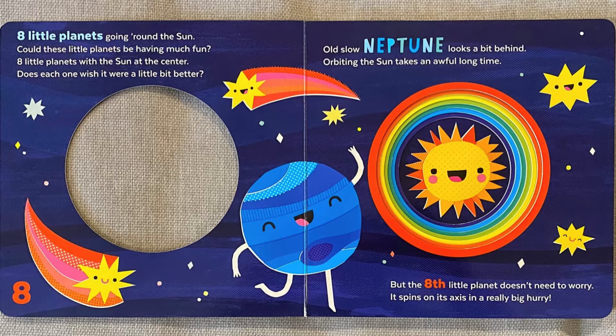Eight little planets going around the Sun. Could these little planets be having much fun? Eight little planets with the Sun at the center. Does each one wish it were a little bit better?